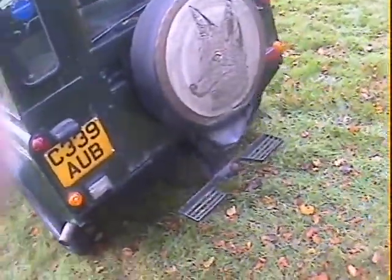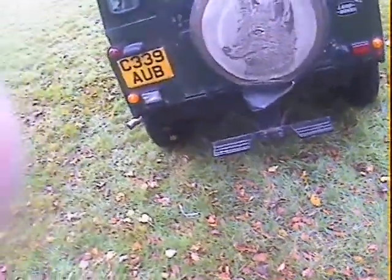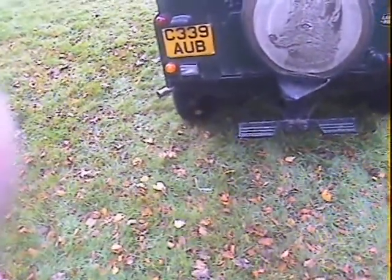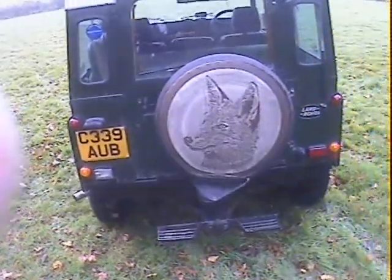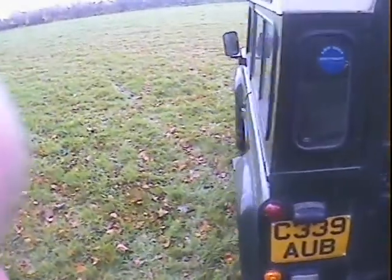Around the tail end we've got a tow pack - can't see any electrics on the tow pack, but a tow pack with integrated rear step and tailgate-mounted spare wheel.